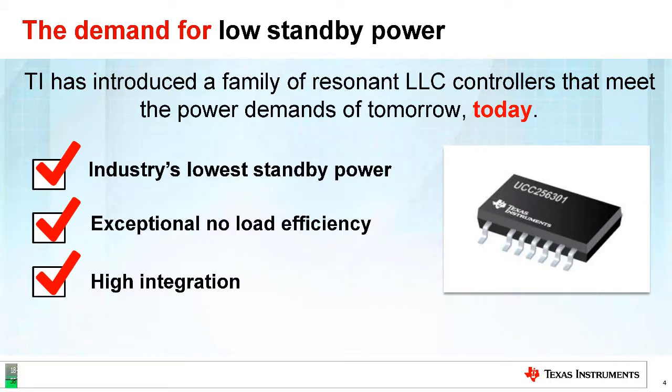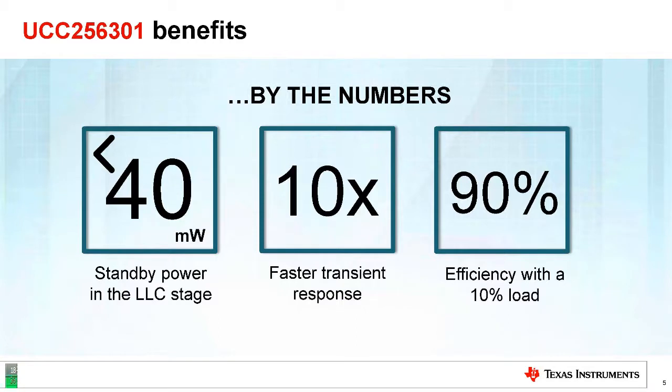TI's new IC addresses this through exceptional no-load efficiency and very high integration — multiple ICs integrated into one IC. Specifically, TI's new UCC-25601 has less than 40 milliwatts of standby power, 10 times faster transient response than any competitor, and 90% efficiency.